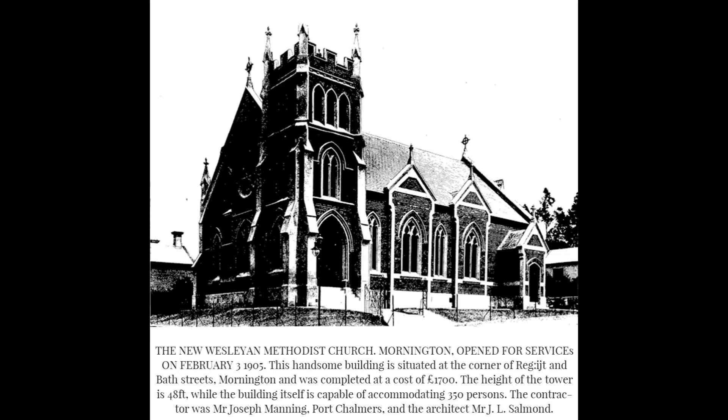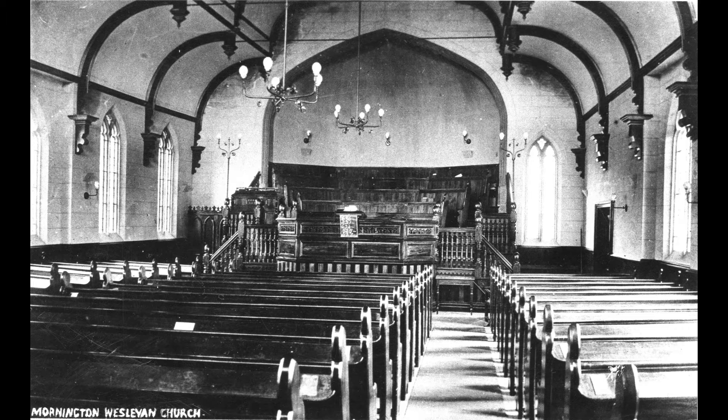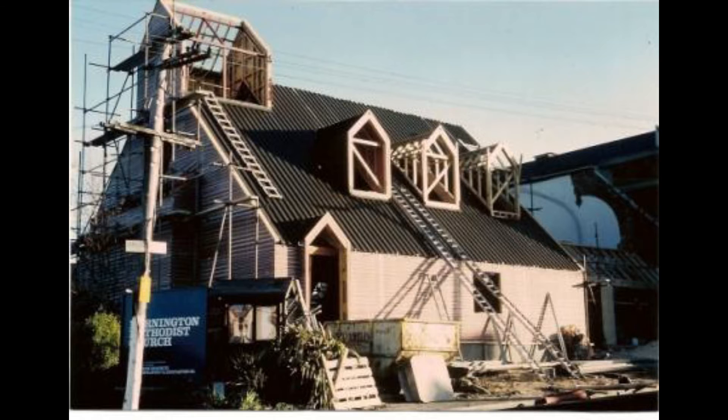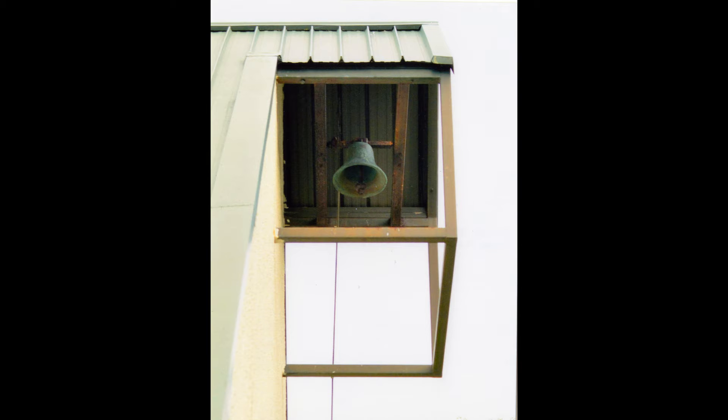So the bell was then shifted into the bell tower, its second home. In 1983 it was found the upkeep on the building was getting too expensive, and so it was decided to demolish it. The third church was opened on the 22nd of September 1984, and the bell shifted into its third home.